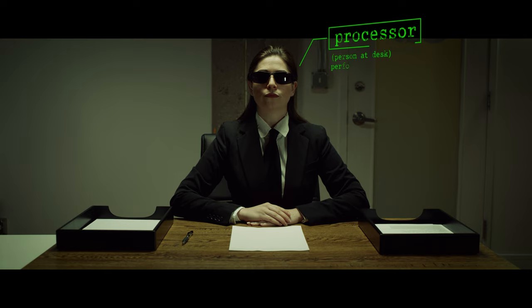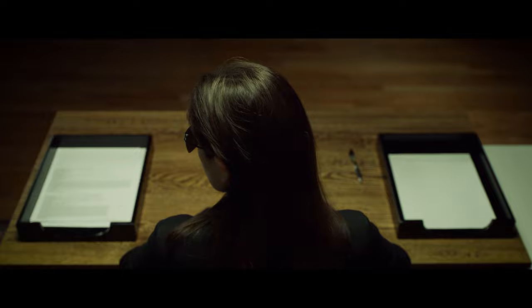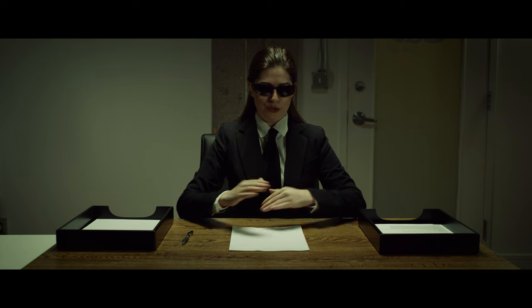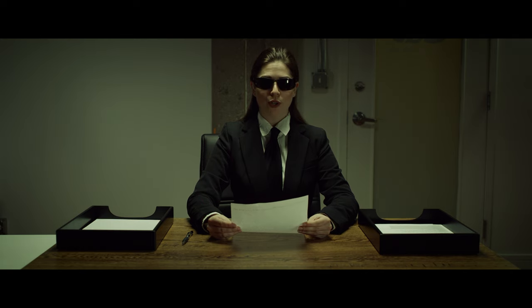Next, those instructions are processed by a processor. The processor performs the instructions in memory using math and logic. The processor is like the person at the desk. I will process these instructions — make paper airplane — yes, good! Processing is like reading. Instead of letters, a computer reads only two numbers: one and zero.